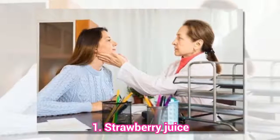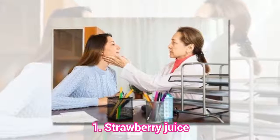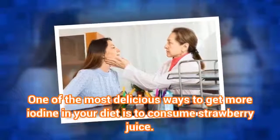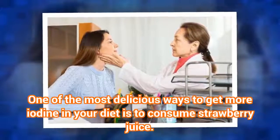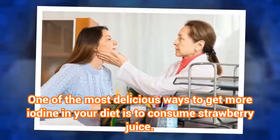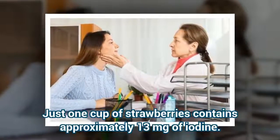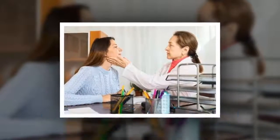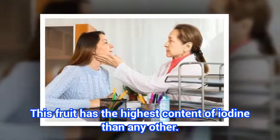1. Strawberry Juice. One of the most delicious ways to get more iodine in your diet is to consume strawberry juice. Just one cup of strawberries contains approximately 13 mg of iodine. This fruit has the highest content of iodine of any other.